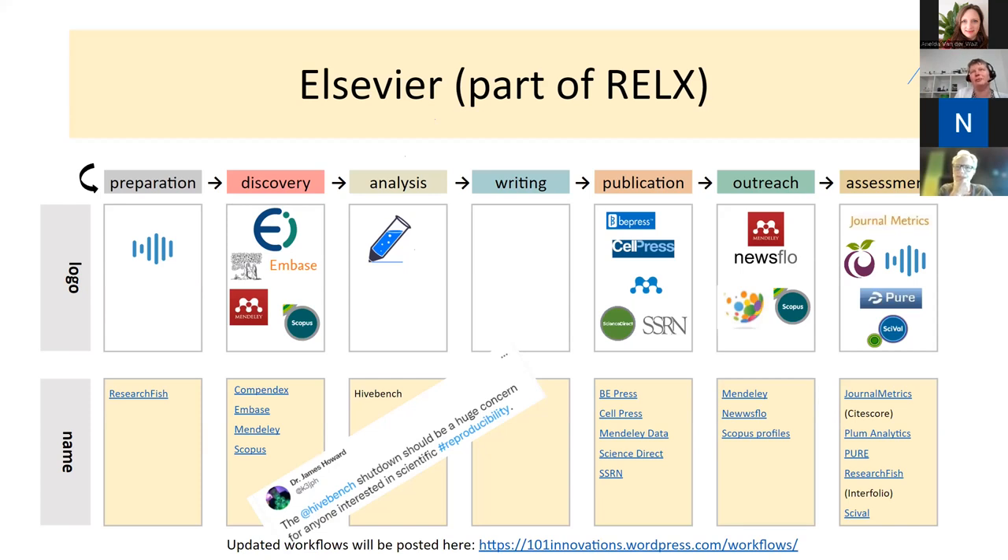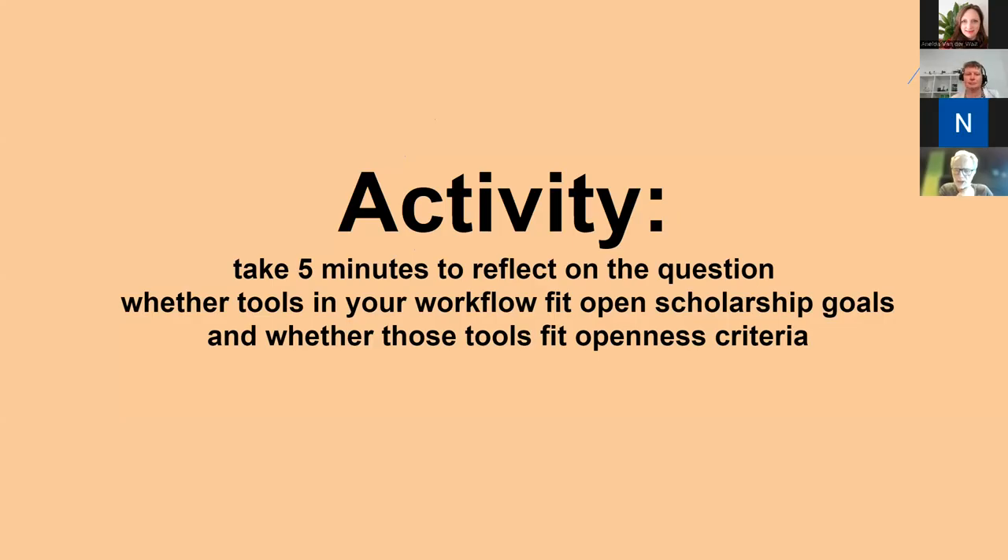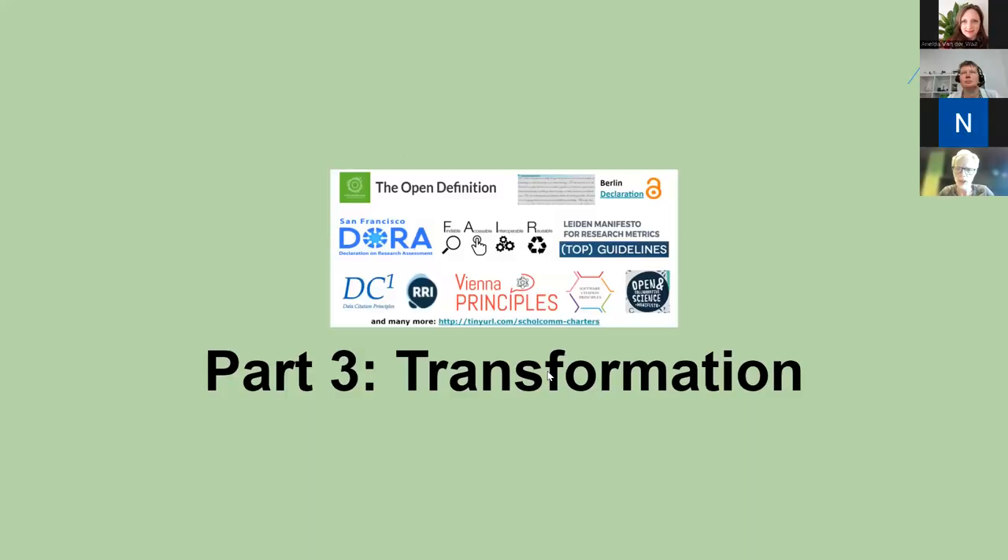We do keep track of these workflows — they need updating and are available on our website. In the end it's your own choice. You can make a lot of choices regarding specific tools or combinations, and you can be very principled about that. But it's always good at some point to be selfish and choose the tool that really suits your current needs or what you'd like to achieve within a certain time frame. It's also good to look at your sheet of paper and think about whether those tools really make it possible for you to practice open scholarship to the extent that you want to, and whether they comply with these openness criteria if that's important to you.